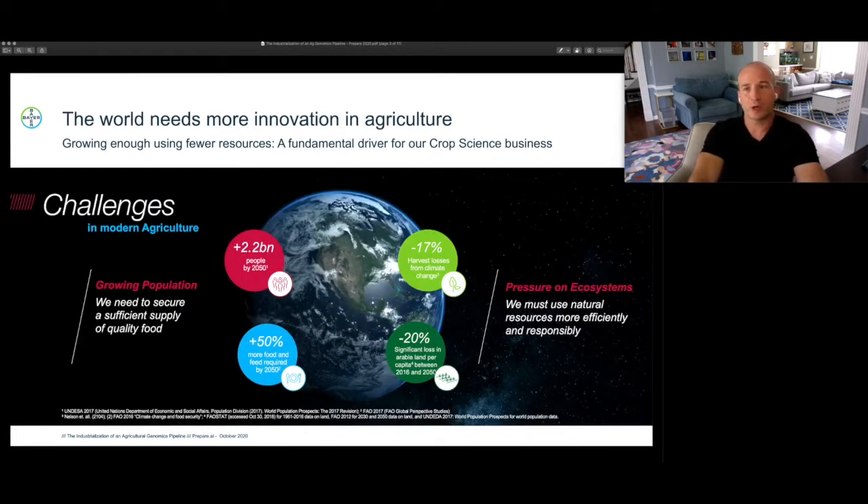The world needs more innovation in agriculture. By 2050, it's estimated that there'll be 2 billion additional people on our planet, and that will require us to produce up to 50% more food and feed — all against the backdrop of an almost 20% reduction in harvest losses due to climate change related transformations in the world.